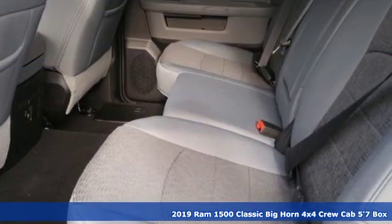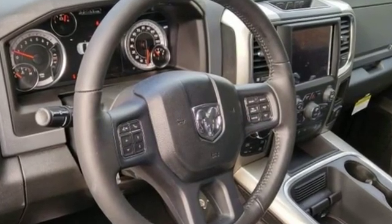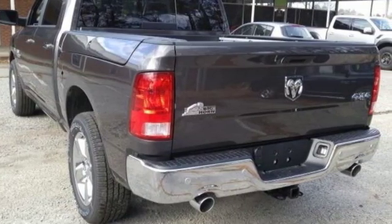Automatic transmission, electronic shift on the fly, Hemi engine, active grille shutters, Bluetooth streaming audio, auto dimming mirrors.